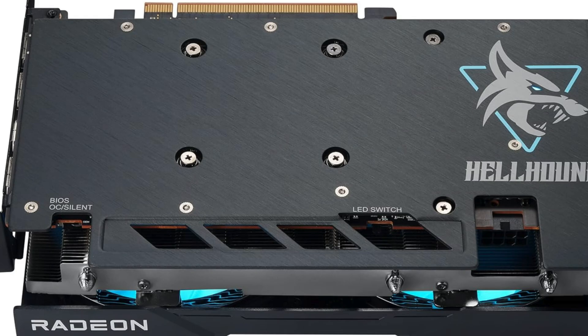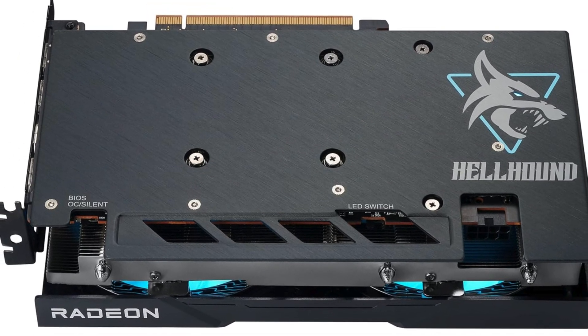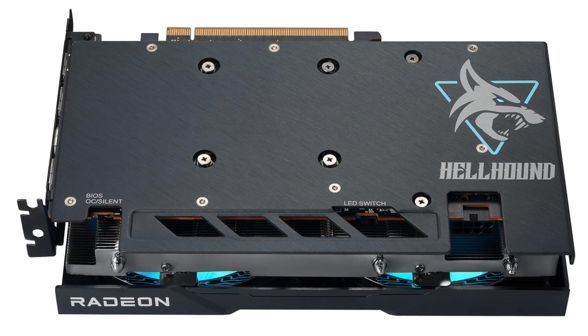So who's it for? It's the holy grail for those who've been scrimping and saving, yet still yearn for that sweet 1080p gaming nirvana. Perfect for gamers on a budget, this card punches well above its weight class, offering a gateway to high-end gaming without the need to sell a kidney.